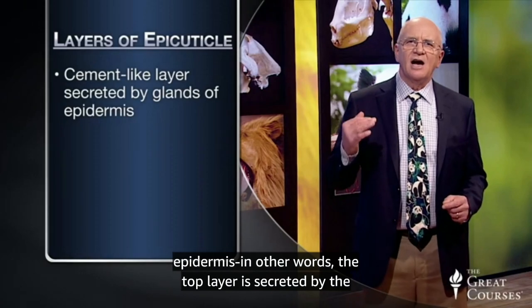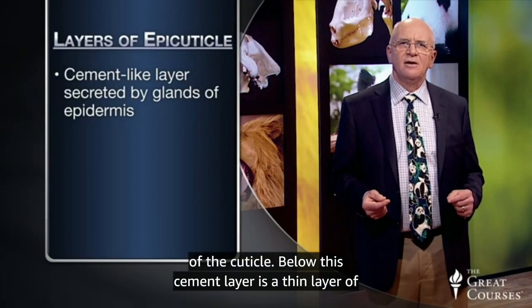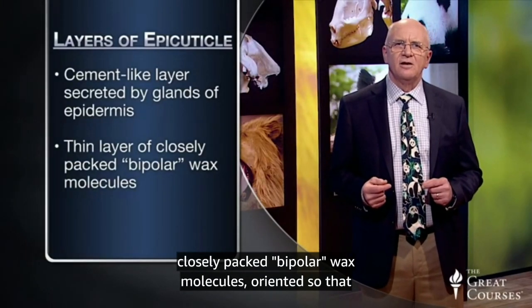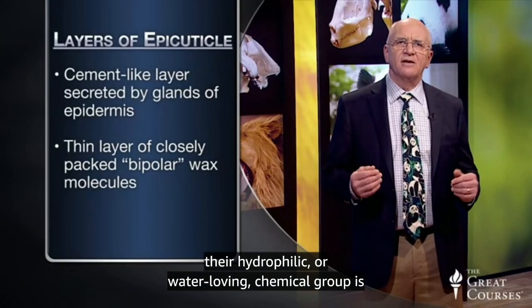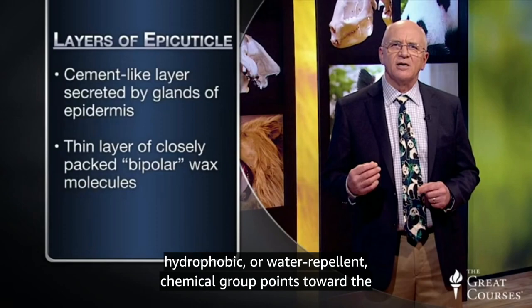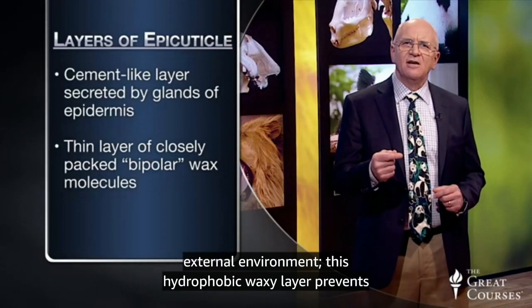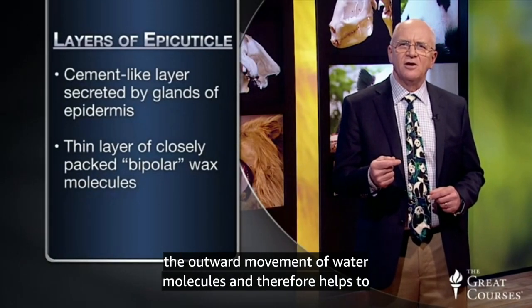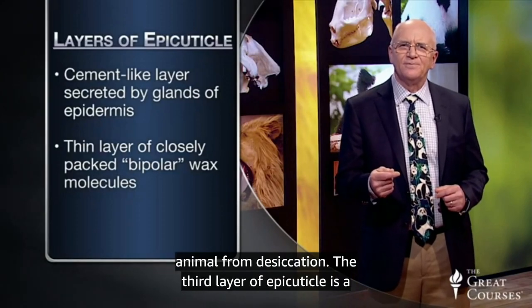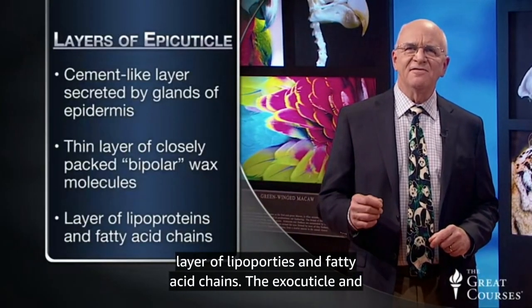The outermost layer is called the epicutical, and it consists of three sublayers. The cement-like layer is secreted by glands in the epidermis — in other words, the top layer is secreted by the innermost layer through pores that penetrate the entire depth of the cuticle. Below this cement layer is a thin layer of closely packed bipolar wax molecules, oriented so that their hydrophilic, or water-loving, chemical group is oriented inward toward the soft body parts, and their hydrophobic, or water-repellent, chemical group points toward the external environment. This hydrophobic waxy layer prevents the outward movement of water molecules, and therefore helps to preserve appropriate water balance and to protect the animal from complete desiccation.